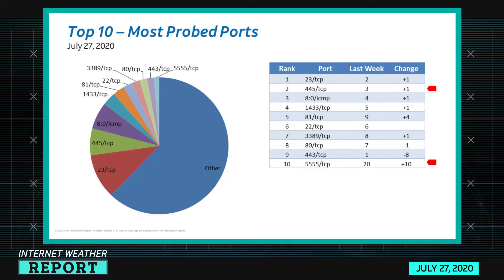Looking at this week's list, there's actually not a lot of change or movement from previous weeks. It seems like the top 10 ports are pretty well-rooted week to week — some ports jump in and out.